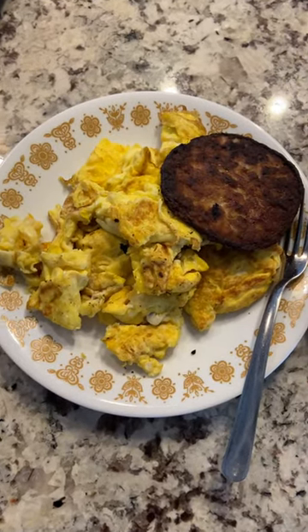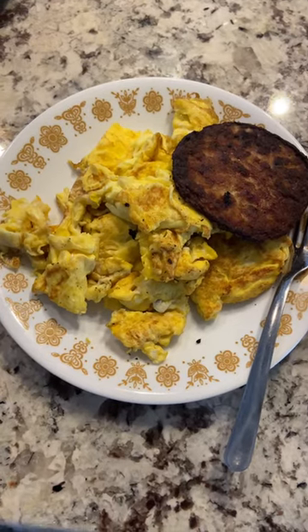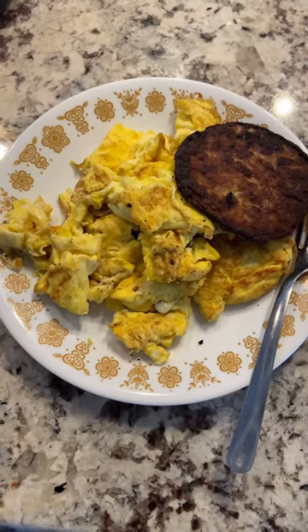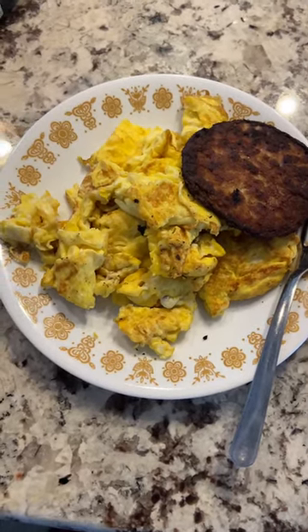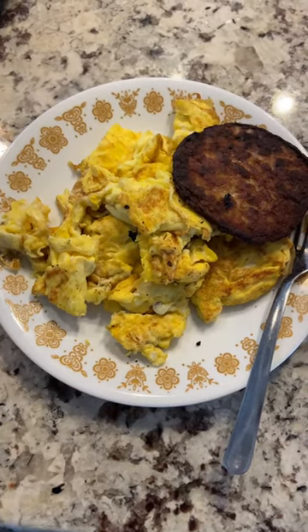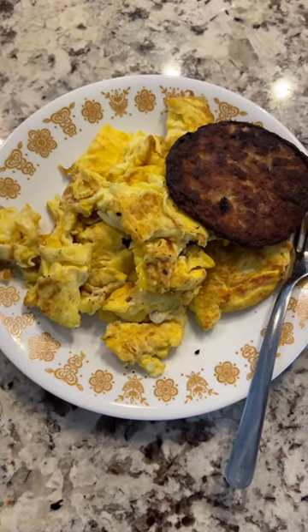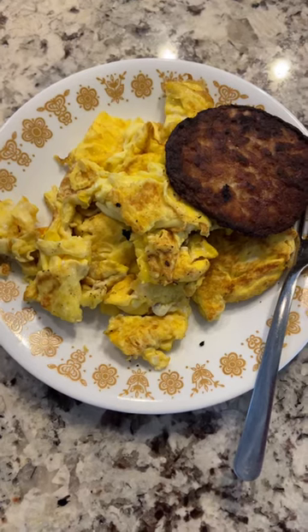Okay guys, this is Craig's food. He had five eggs and two sausages. So that's about 250, 500, and then 740, 235. That's about 850, 900 calories for this right here, for the five eggs and the sausage.